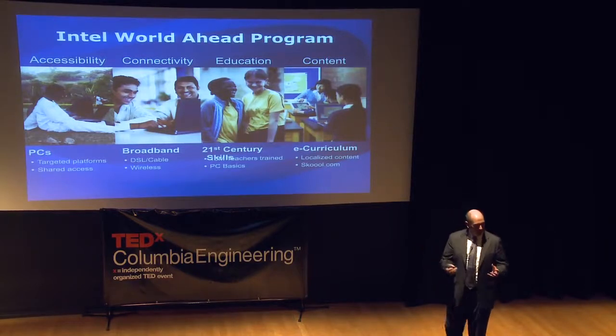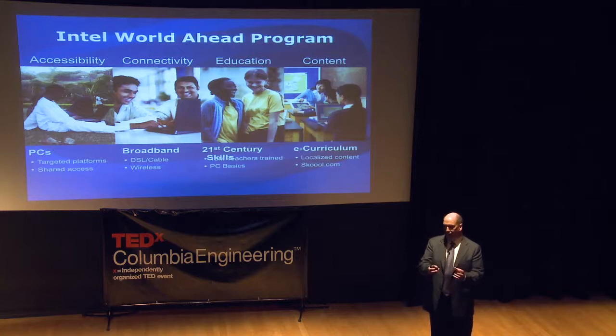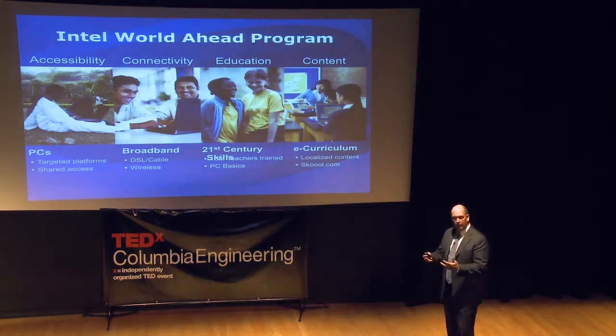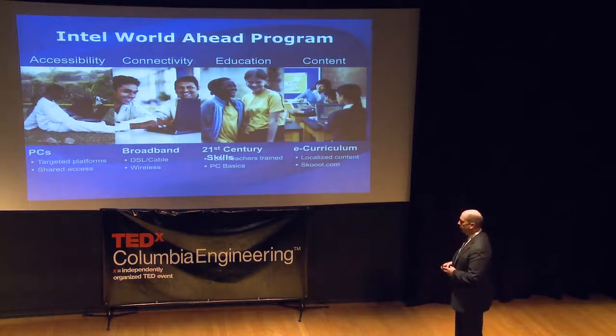We also design specific platforms — computers designed specifically for a classroom, and computers designed specifically for a clinical environment such as a mobile clinical assistant.